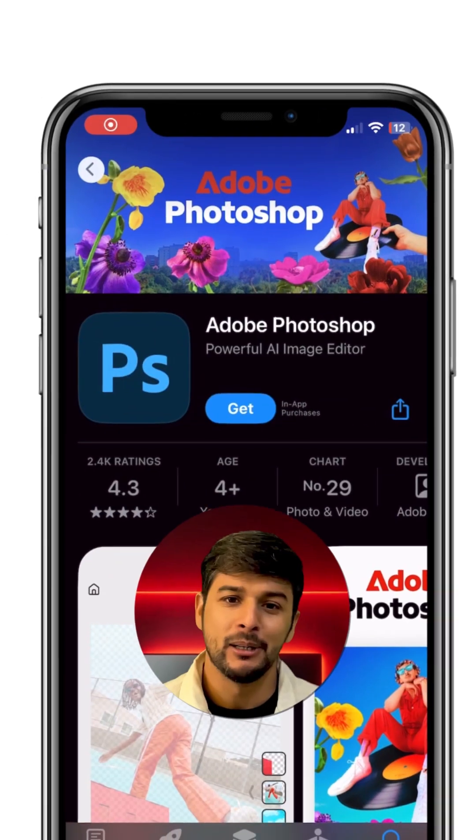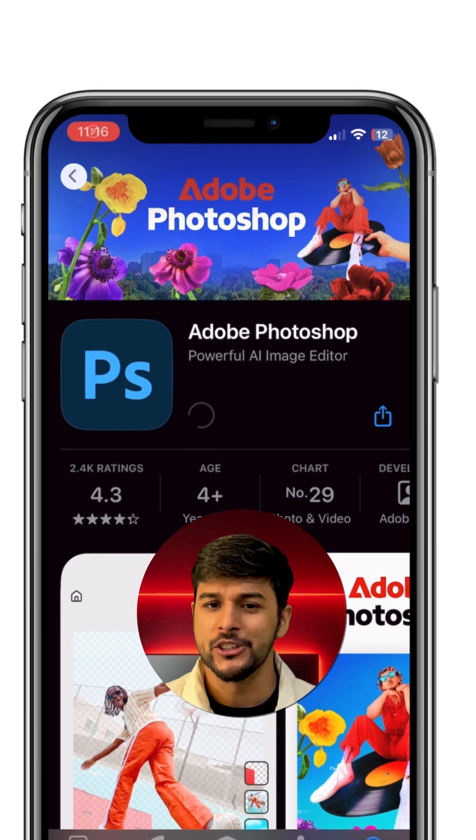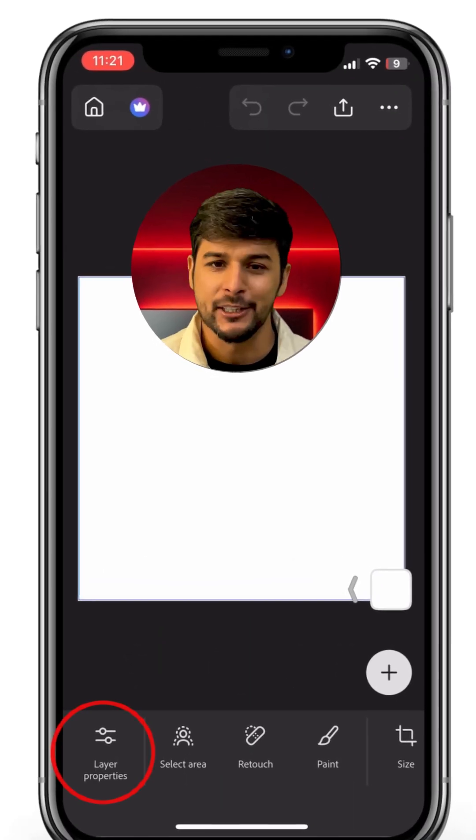You can edit and create amazing photos right from your phone. The app is now available for iPhone and an Android version is coming soon. And don't worry, this is not a basic version.